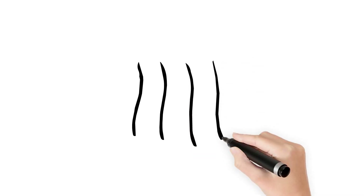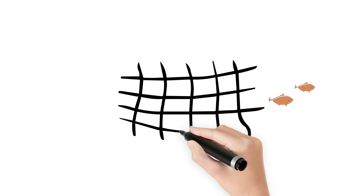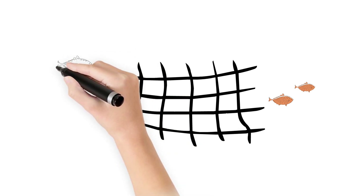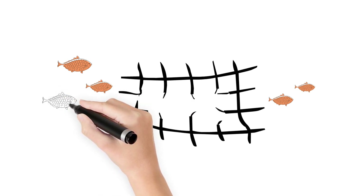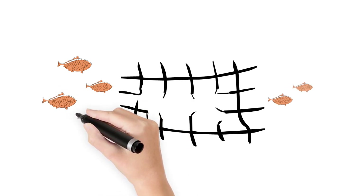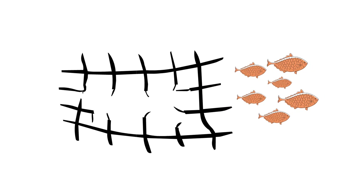The normal fishing net lets a few fish go through, just like some albumin in the urine is normal. As the fishing net gets more damaged, more fish can get through. Therefore, as the glomerulus gets more damaged, more albumin may spill into the urine. Albumin in the urine can indicate damage from diabetes, but it could also represent kidney injury from other medical conditions.